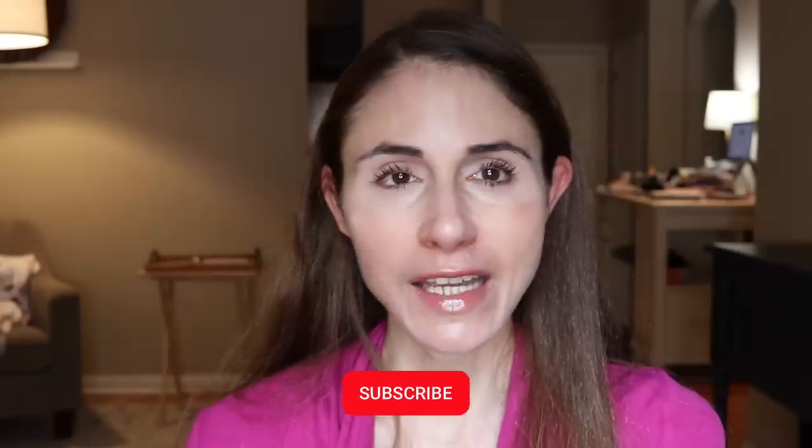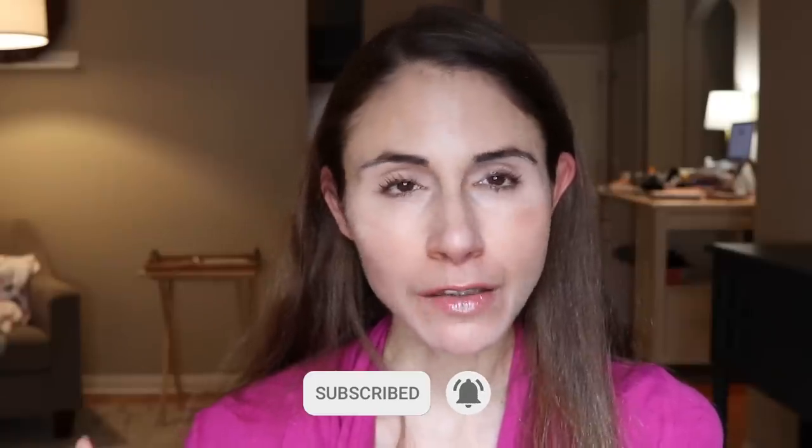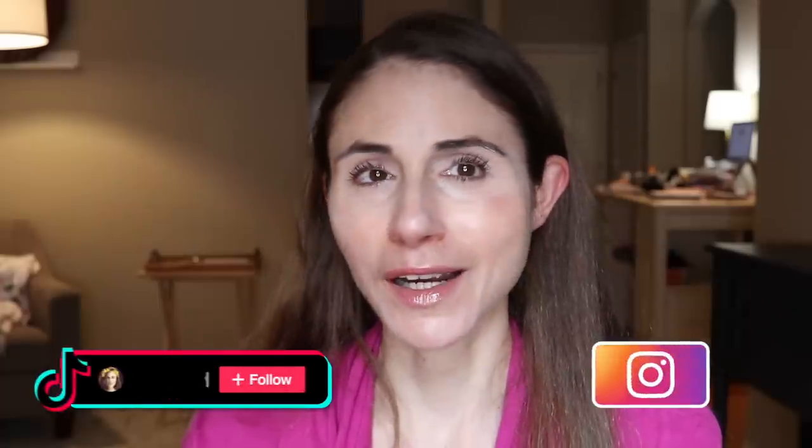Well, hey guys, there's a new TikTok trend that we need to talk about. I'm laughing inside, but before we get into it, make sure you're subscribed, especially if you like skincare content from me, a dermatologist. Hit the bell notification — it'll let you know when my videos go live. Consider following me on TikTok, where I keep track of these crazy trends, or Instagram if you prefer short-form content.